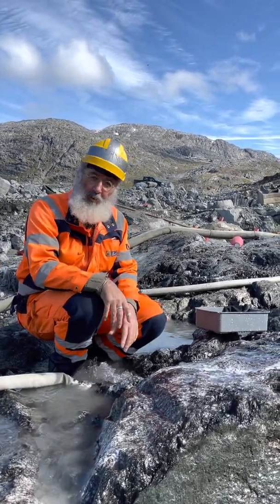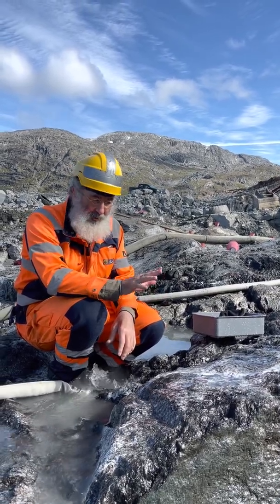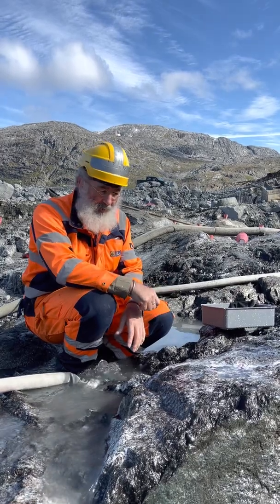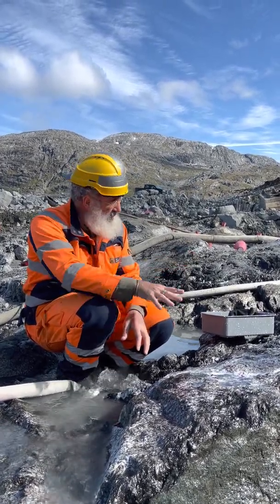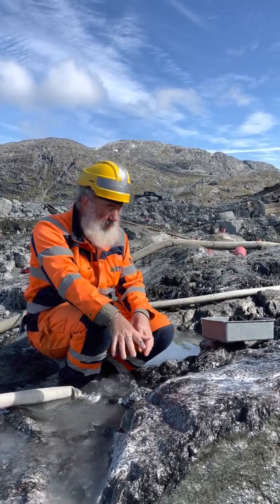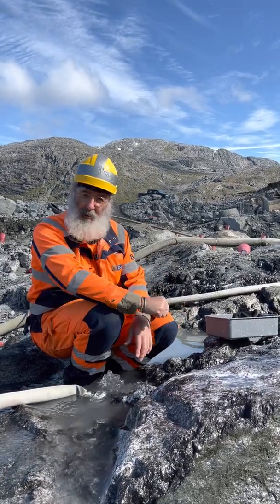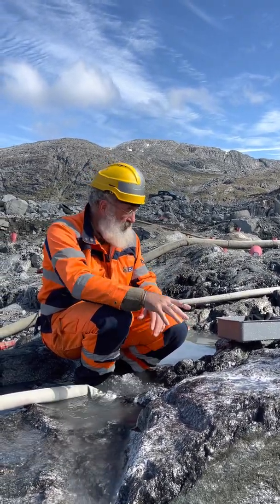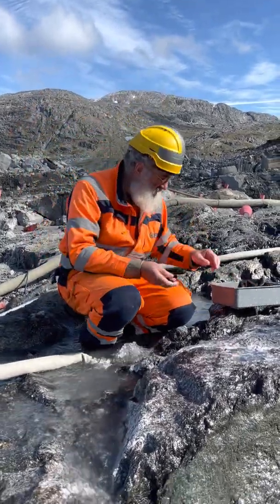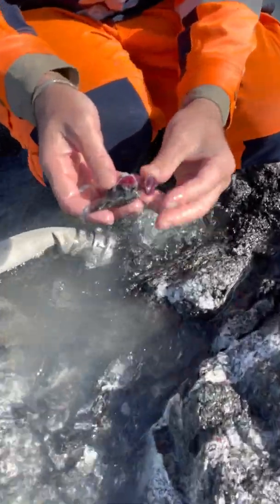Here we are at the Apahitok Ruby mine in Greenland. We spent a lot of time cleaning the area in order to be able to see exactly how the rubies are in the rocks and understand the geology better. I will show you what we have here — first, some of the best stones we are able to find in this area.